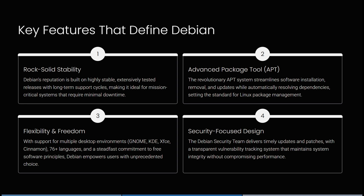Debian also offers flexibility and freedom with support for multiple desktop environments, more than 76 languages, and a steadfast commitment to free software principles, empowering users with unprecedented choice. The Debian security team delivers timely updates and patches with a transparent vulnerability tracking system that maintains system integrity without compromising performance.